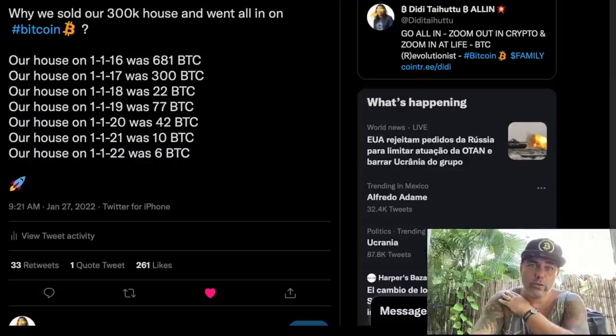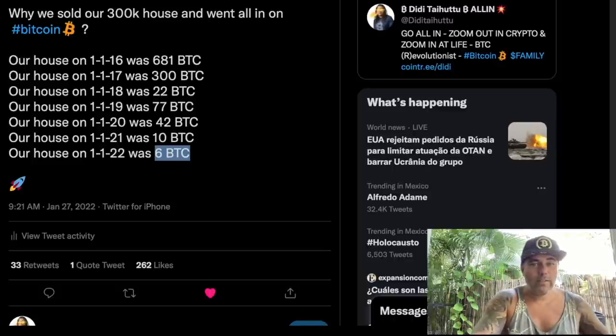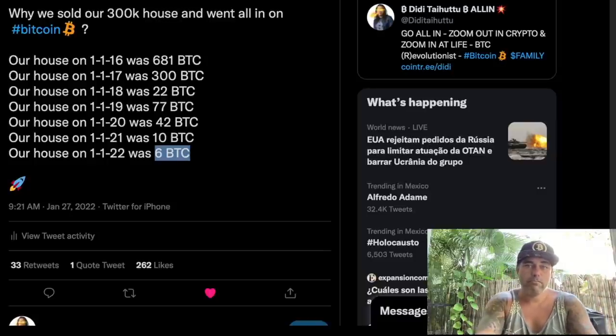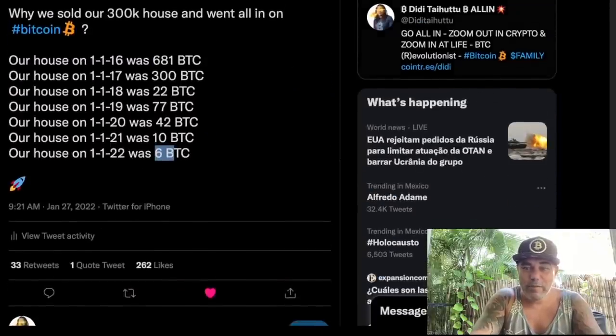There's also a really cool tweet about why we sold our house — a $300k house — and went all-in on Bitcoin. Because in 2016 it was worth 680 Bitcoin, or 300 Bitcoin in 2017, and now it would only cost six Bitcoins. This shows you that by selling the house and putting all the capital into Bitcoin, we fought inflation tremendously. If you want to buy back that house now, it would only cost six Bitcoins — which is a bargain because we have a few Bitcoins now.